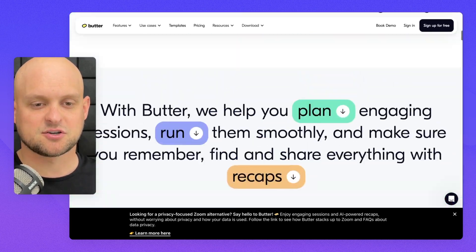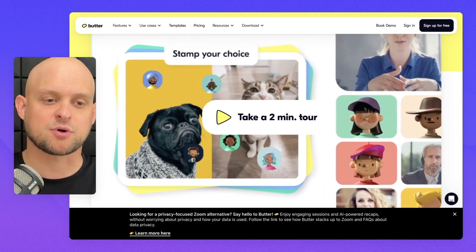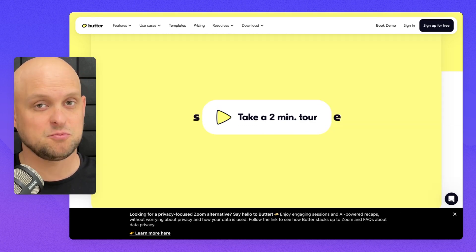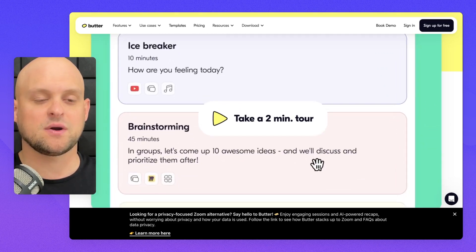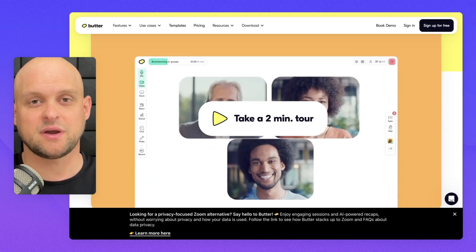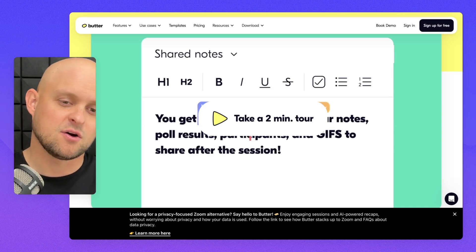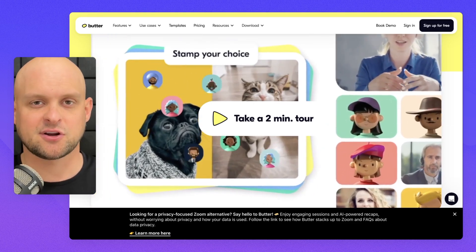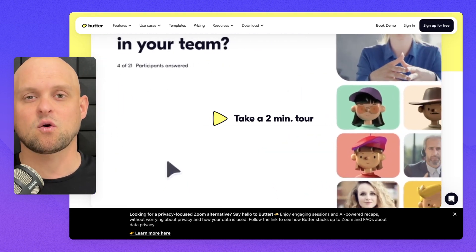The last thing I want to mention, scrolling back to the top, is this video right here — 'Take a two-minute tour.' This is probably the best example I've seen of a promo video. First, it tells you it takes two minutes — and the shorter the better when it comes to promo videos. It's running in the background, it's a custom created video, not just a boring screen share. Watching through it, it does a fantastic job giving you the rundown of what Butter actually does. If you can have a promo video like this, your sales are going to go through the roof.